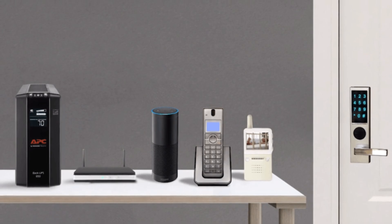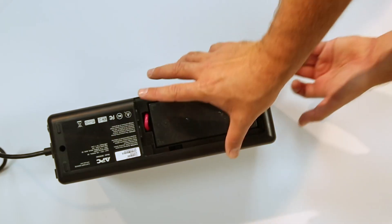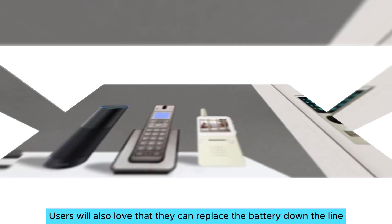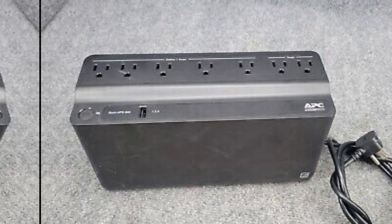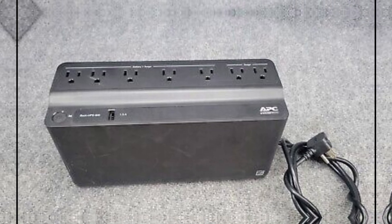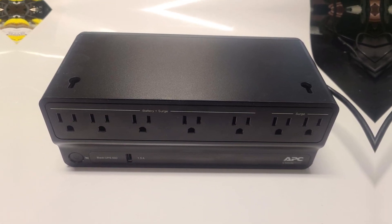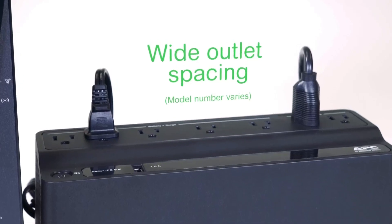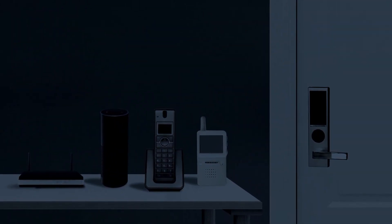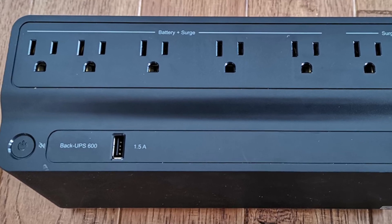You'll appreciate how this model automatically switches back to regular power when your electricity returns, adding convenience and peace of mind during unexpected interruptions. Users will also love that they can replace the battery down the line instead of buying a brand new unit. Compared to similar models, the APC B600M1 keeps its compact form without sacrificing too much functionality. Some larger models offer more outlets and advanced features like an LCD screen and AVR; however, these compromises allow this UPS to hit the sweet spot of affordability and efficiency. While great for a minimalist setup, it might not meet the needs of those with high power demands. Still, this unit gives you quality protection in a small footprint.